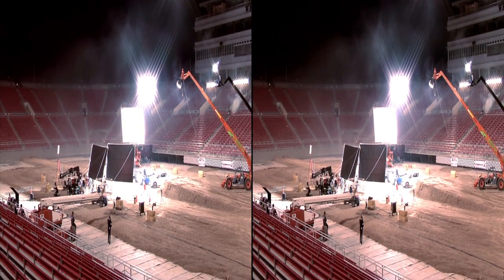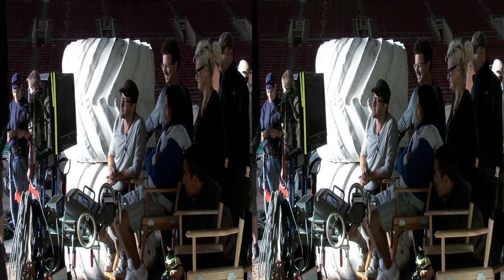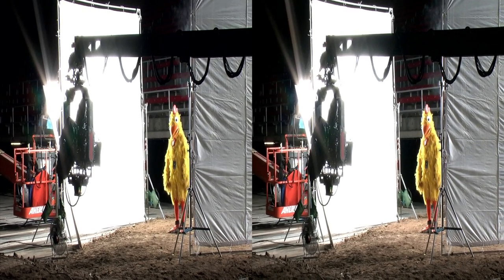We're here at Sam Boyd Stadium at UNLV in Las Vegas, Nevada, shooting what is the first ever stereoscopic Mini Cooper commercial.